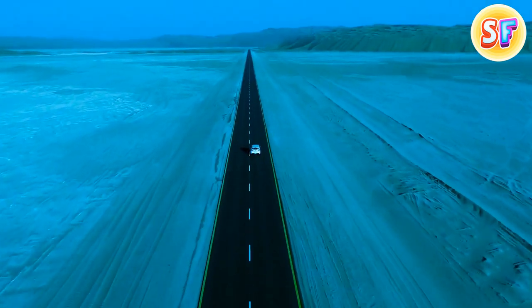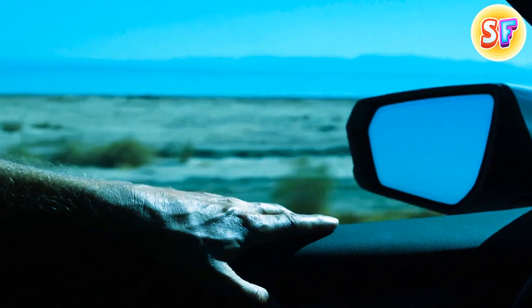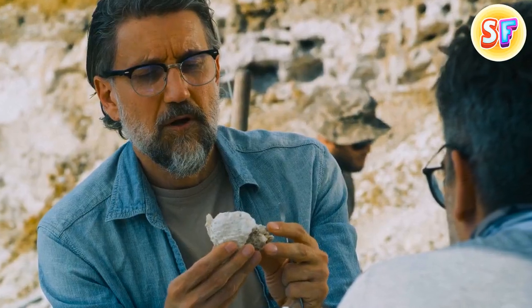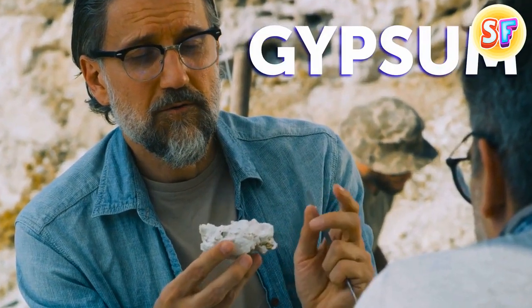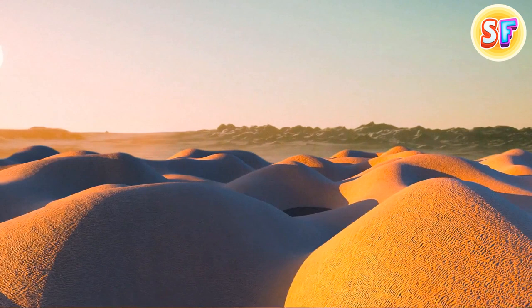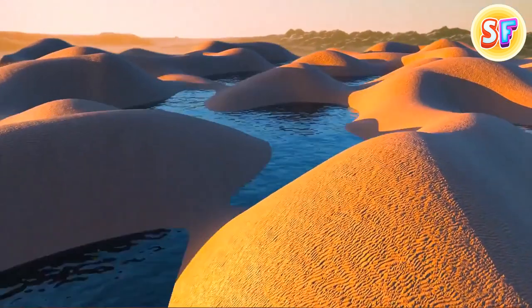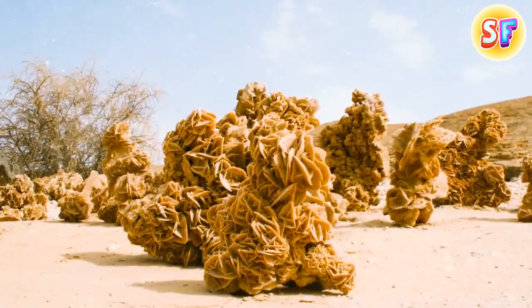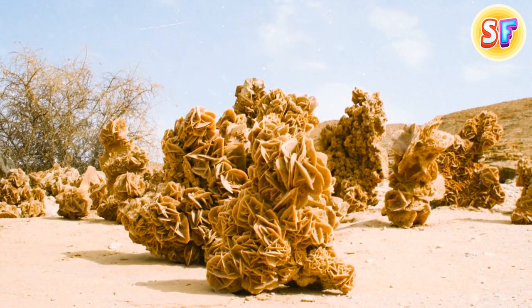There is actually such a thing called a desert rose. It's not a plant, but a unique form of the mineral gypsum. It develops in dry, sandy places that can occasionally flood. This constant switching between a wet and dry environment lets the gypsum crystals emerge between grains of sand, trapping them and forming a rose-like shape.